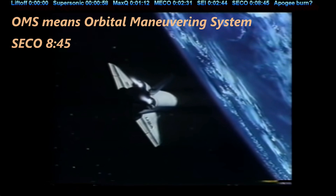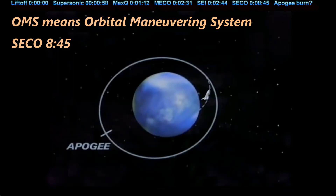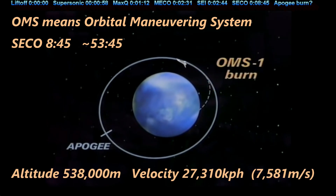Our second engine cutoff time was at 8 minutes 45 seconds. 45 minutes later means we should start looking around 53 minutes 45 seconds. Here we find an altitude of 538,000 meters and a velocity of 27,310 kilometers per hour, or 7,581 meters per second. Much higher, and a little slower, as we expected. We are in fact at more than twice the altitude of when we cut off our engine burn.